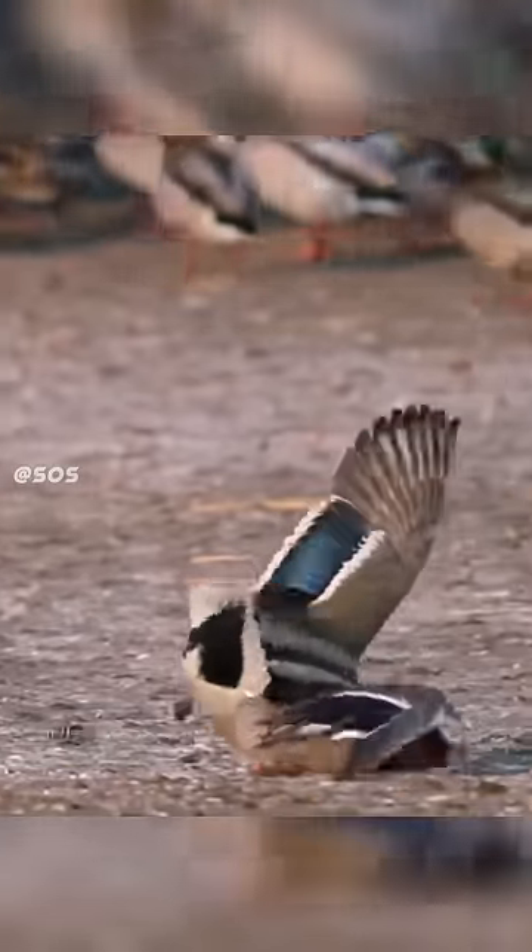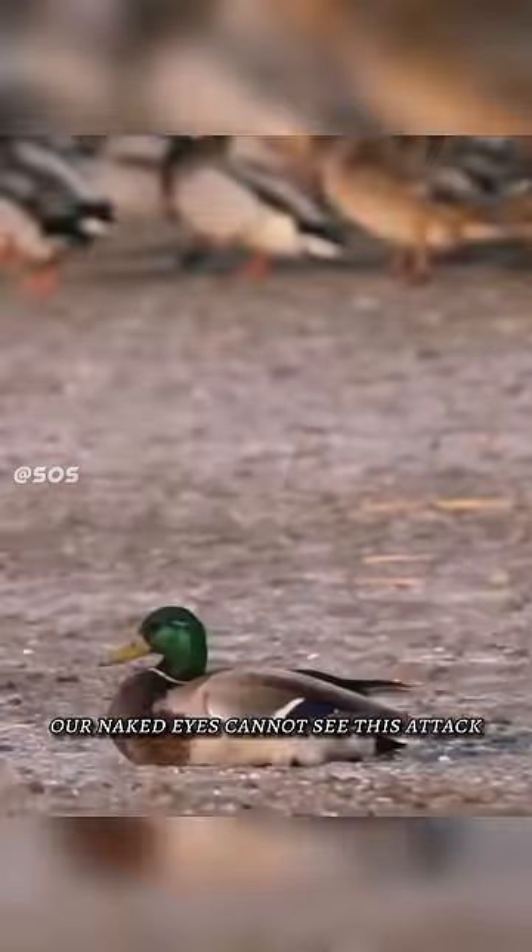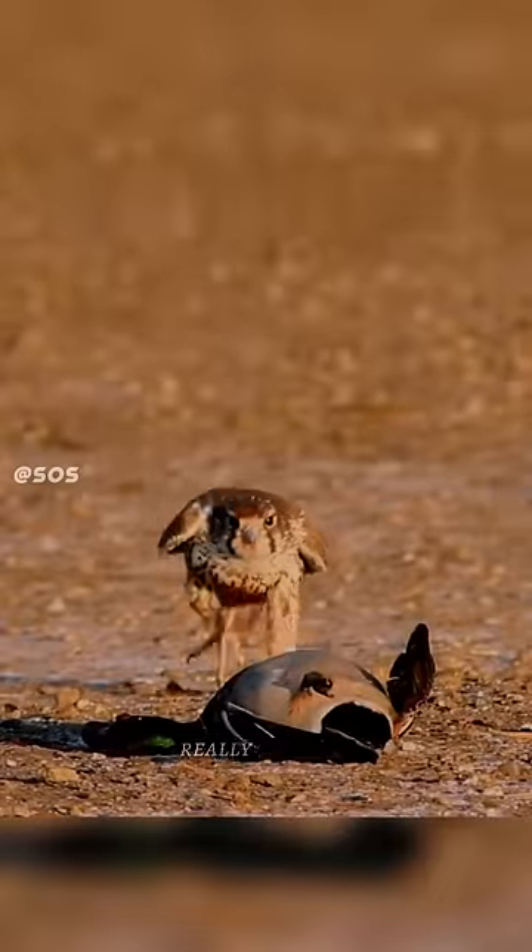Number 2: Attacking a duck. No matter how closely you look, our naked eyes cannot see this attack correctly. This shows how fast they really are.